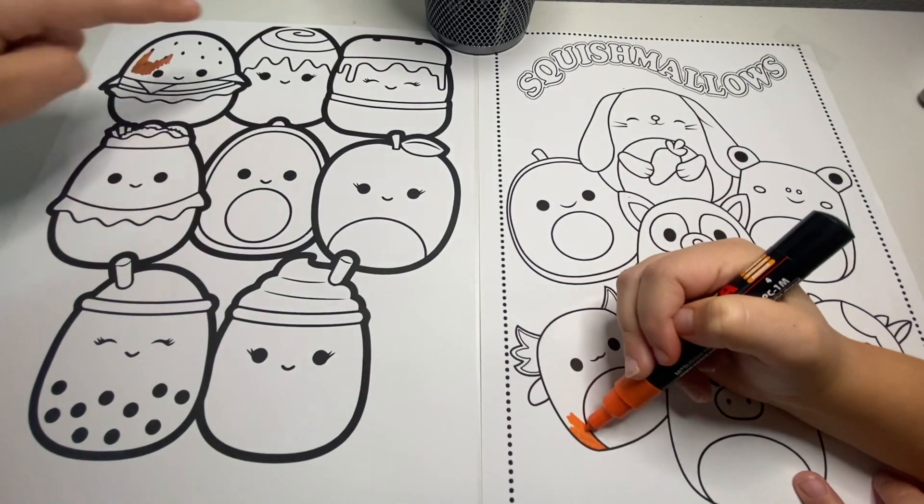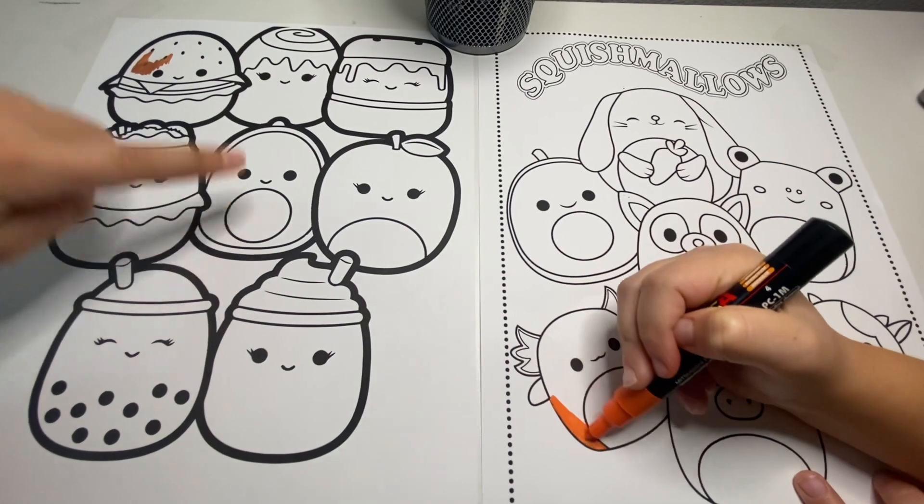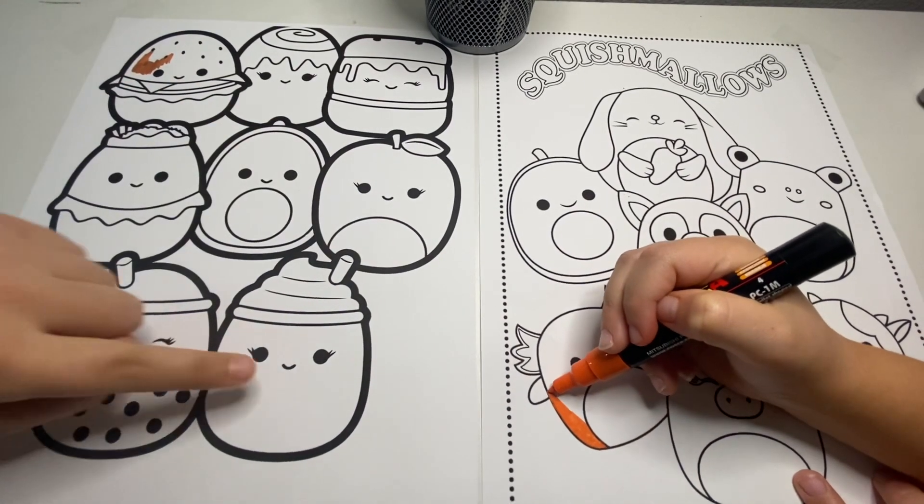This is a burger. This is a cinnamon roll. That's a s'more. That's like a burrito. This is an avocado, an apple, boba, and coffee.